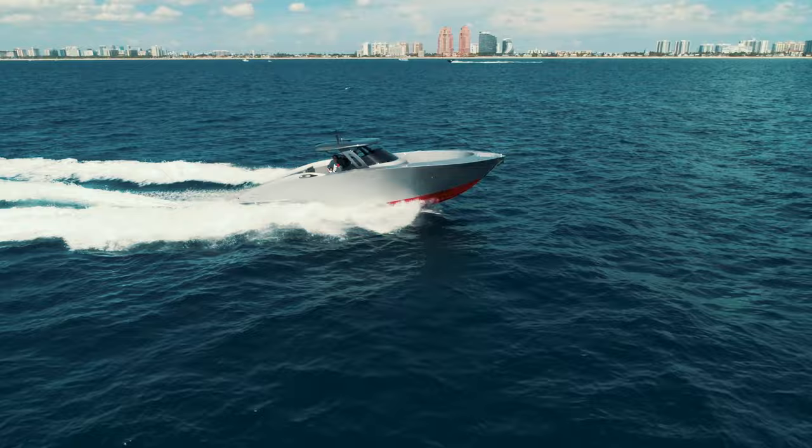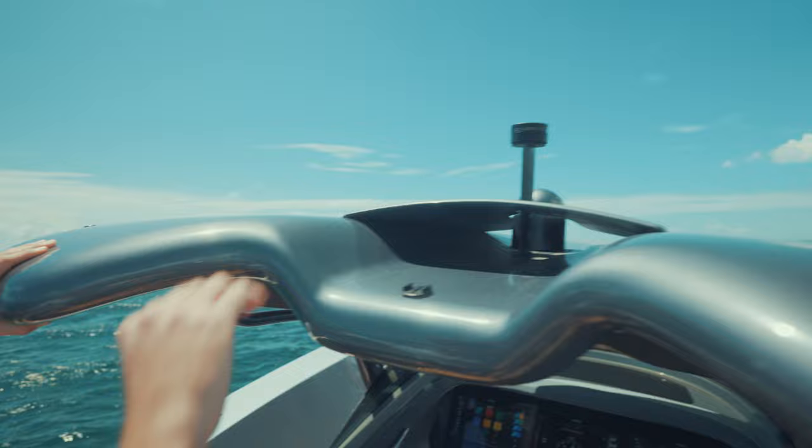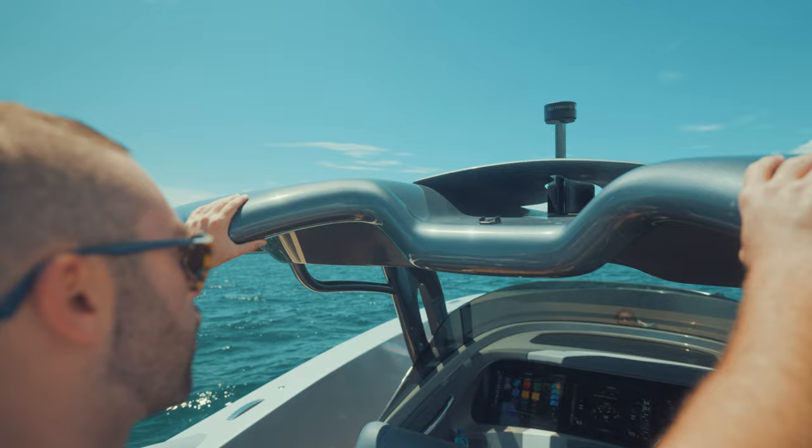One thing I mentioned earlier — up on the hard top we have a FLIR camera, a night vision camera that is neatly integrated in. I really like how they were able to fit it in there; it fits the profile of the boat really nicely and is again controlled by the screen.